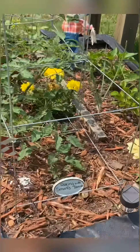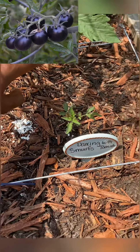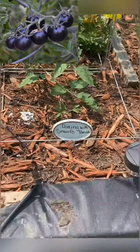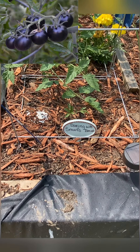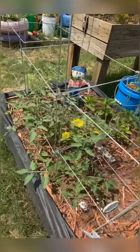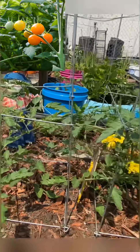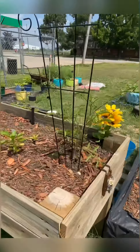We have the Dancing with Smurfs tomato, and I have three of these. They're all different sizes. They are black-blue on the outside and red on the inside — kind of like mini black beetles. It's a cherry tomato plant. These other two I believe are both Sun Sugar, and they're putting off lots of flowers. Sun Sugar is a yellow cherry tomato that's supposed to be super delicious, right there with the Sun Gold.